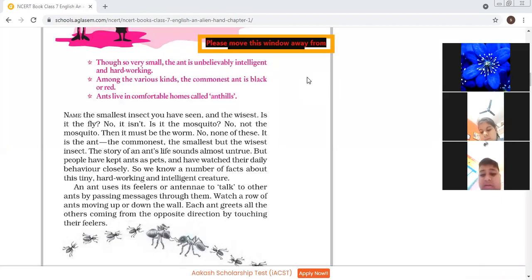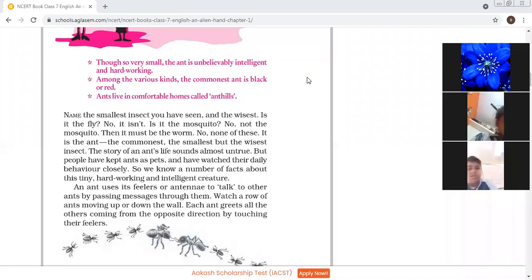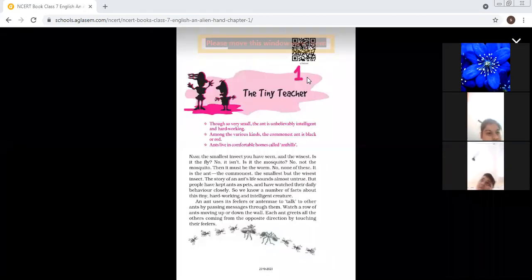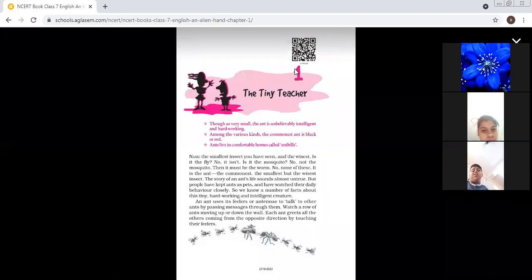The writer is asking you: name the smallest insect you have seen and the wisest. Is it the fly? Who is the smallest creature that you have seen? Maybe it is the fly. Maybe it is the mosquito? No, not the mosquito. Then it must be a worm — a small wriggling insect? No, none of these.